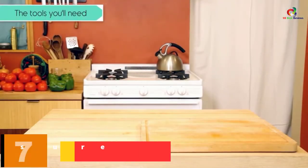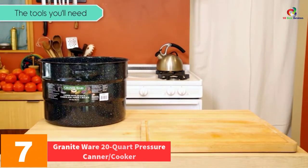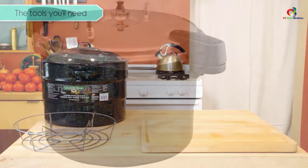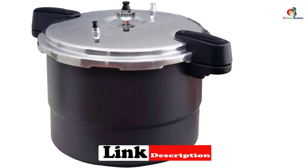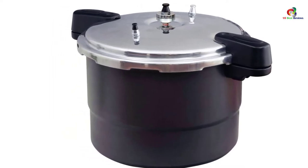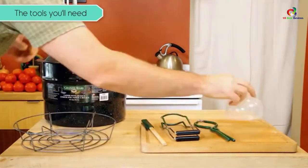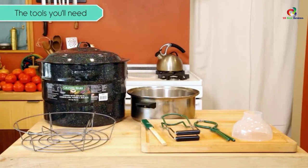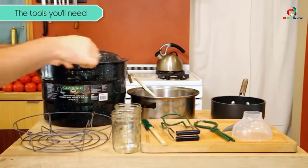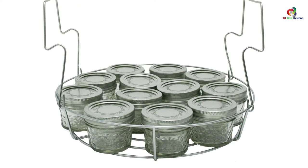At number 7, we have the Granite Ware 20-Quart Pressure Canner, Cooker, and Steamer. Excessive buildup of pressure can inflict the danger of explosions and scalding. This gadget comprises a fail-safe weight control that regulates internal pressure without requiring you to constantly monitor it. A pressure gauge also comes along for more accurate tracking. The equipment is certified by the Underwriters Laboratory, and its exterior exhibits a hard anodized finish that adds beauty and elegance to your kitchen.